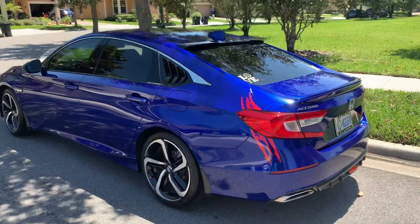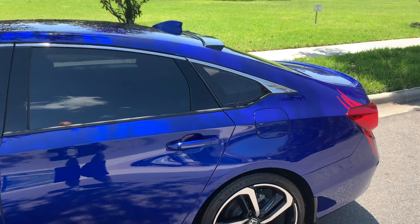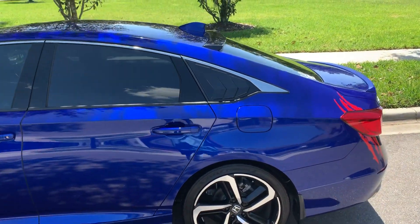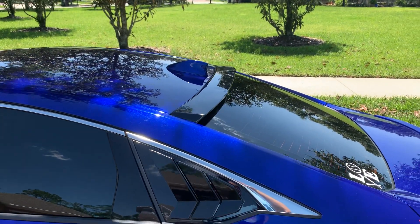I did the louvers — I really love it, I know some people hate it, but I love the rear panel window louvers. And also the back window rear spoiler.